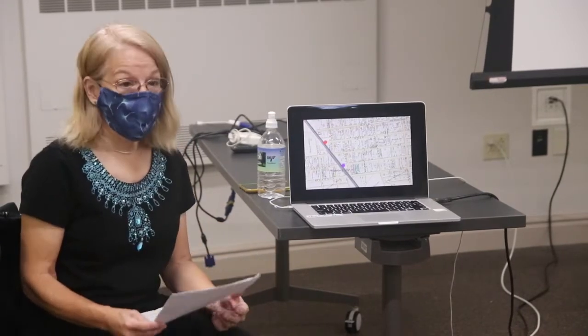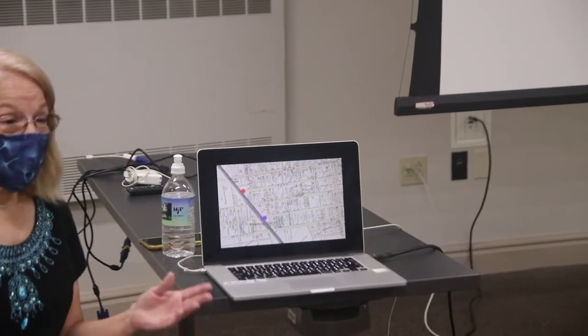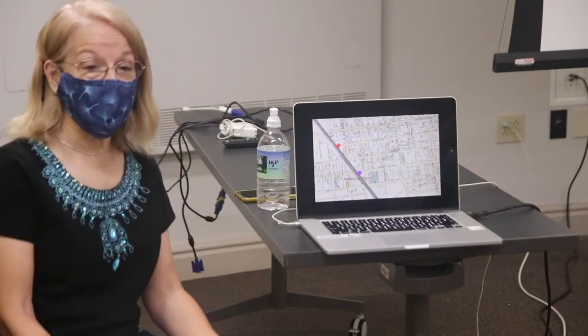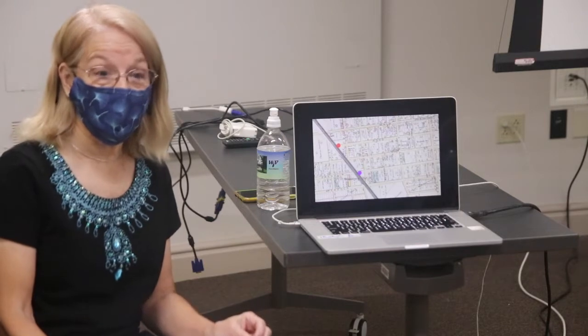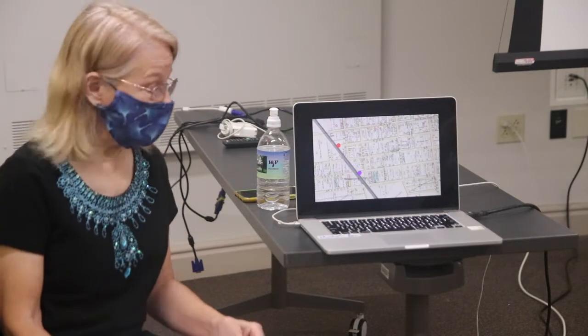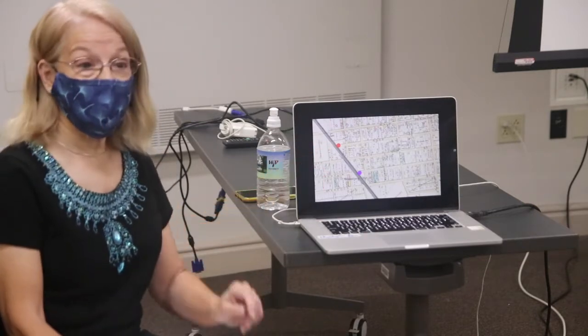This is a map from 1886, the year before Wilkinsburg was incorporated as a borough. You can see it says Main Street across the top — Main Street later became Penn Avenue. A lot of things changed when we became incorporated in 1887. This purple dot indicates where our first and second train stations were, and the red dot indicates where the third and current train station was built.